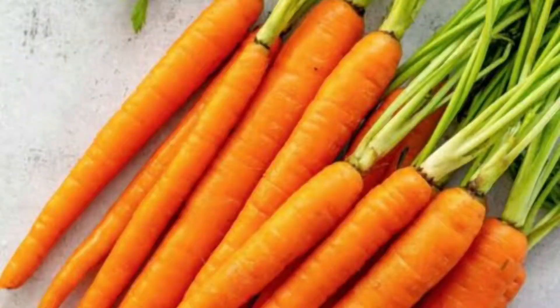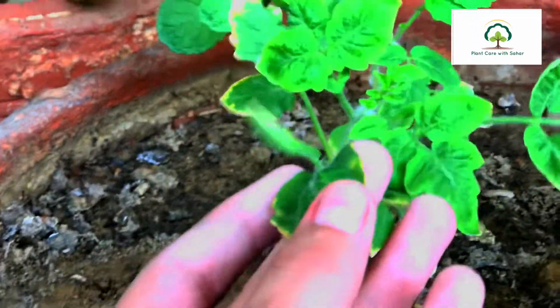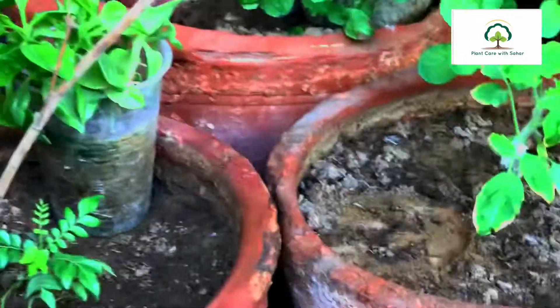After that, it's carrots. Carrots are a really healthy vegetable — good for your eyesight and good for your blood too. They are used in many foods as well.